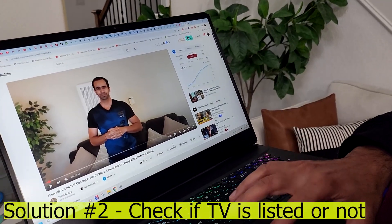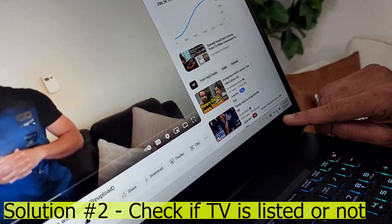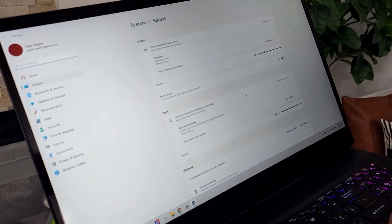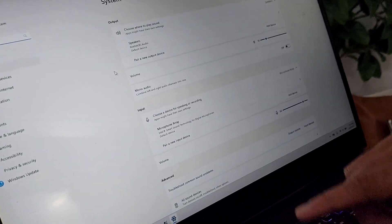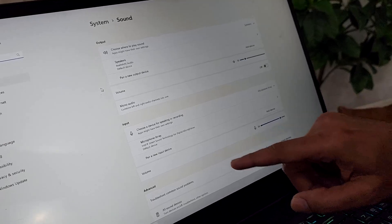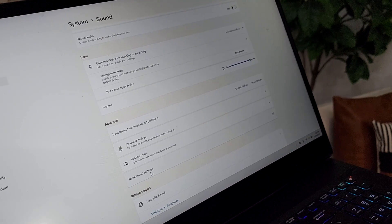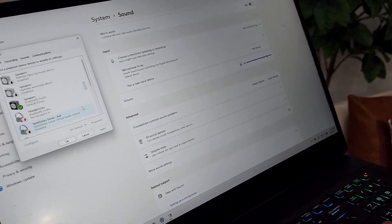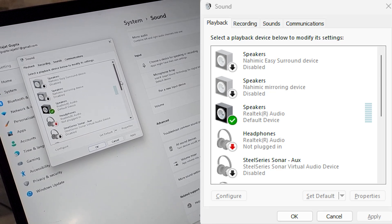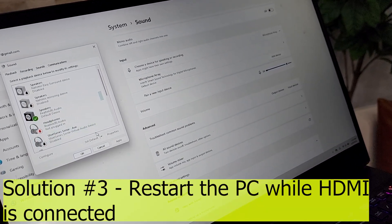In step two, go to the sound icon at the bottom right, right-click on it, and click Sound Settings. This will open your sound settings. You will see that although my HDMI is connected right now, I do not see any TV listed here. Even if you go to More Sound Settings, you will see there is no TV listed — it's all speakers and headphones.